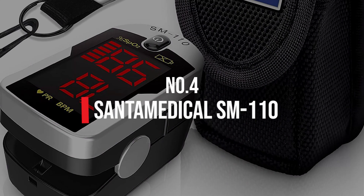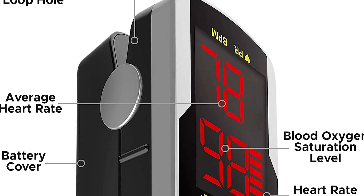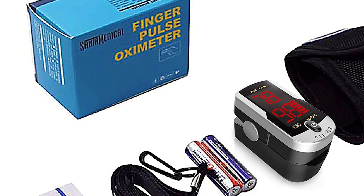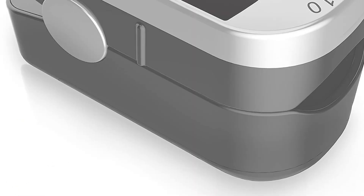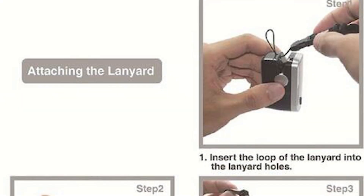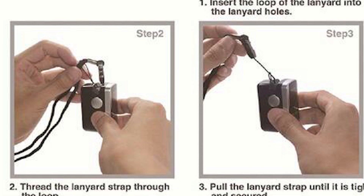Number 4: Santa Medical SM110. The Santa Medical Deluxe SM110 Two-Way Pulse Oximeter is a very popular model because it includes a two-way display that allows the oximeter to be read in either direction — a unique feature that makes it stand out from the crowd. This pulse oximeter can easily and accurately measure SPO2 and heart rate, providing a quick view of the user's status whether for home use or for a patient in a hospital or healthcare setting.